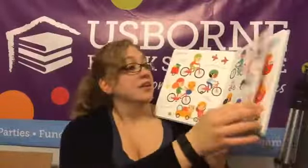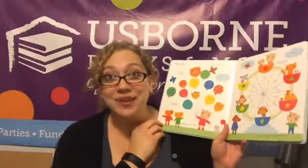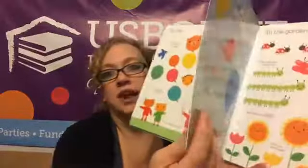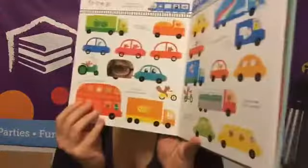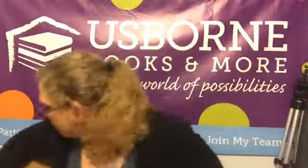Very First Book of Things to Spot Out and About — this was one of the customer specials last month. We're getting a whole bunch of new customer specials here pretty soon, I am really excited — I'll post that in the next day or two. Look at those nice cardboard pages! How fun is that, you guys?